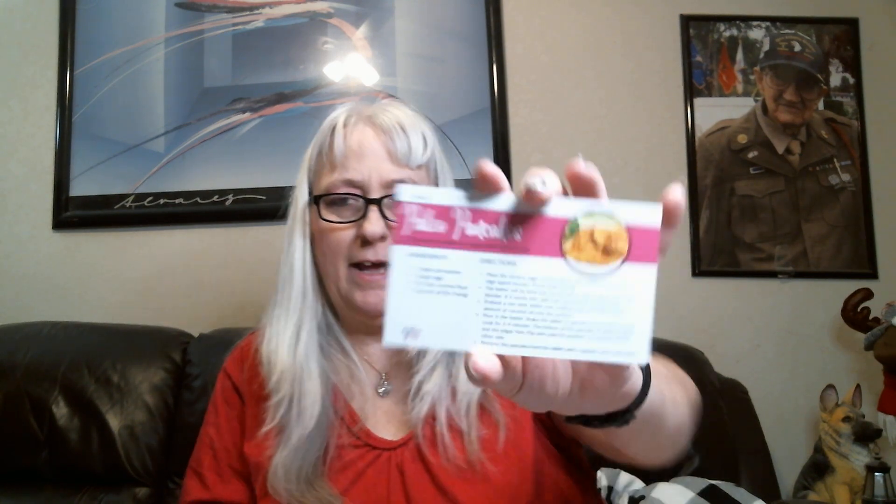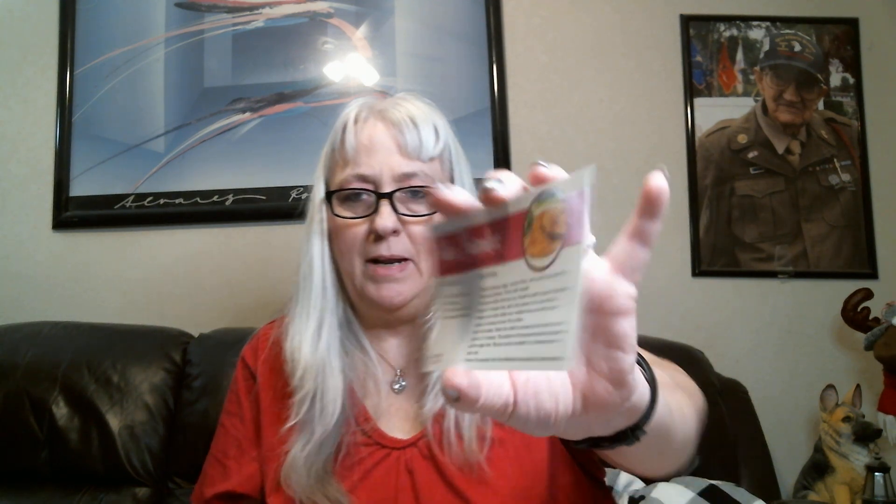In every bag or box there's also a recipe card. This month it's paleo pancakes — all you need is a banana, eggs, coconut flour, and coconut oil for frying. It looks delicious!